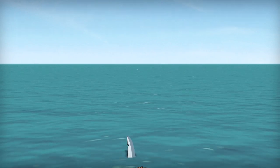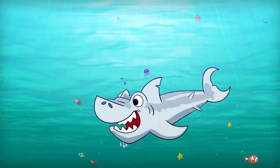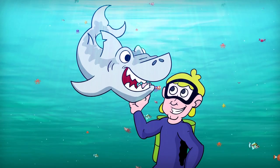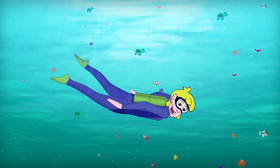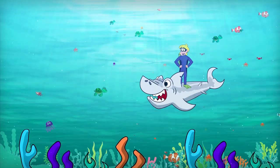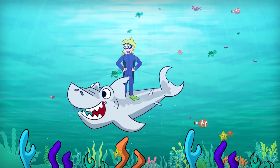Scuba Jack. Come on, everybody, and follow me. From the beach to the coast, we're in the sea. It's time for learning, it's time for fun. It's a great adventure for everyone. Come on, everybody, and follow me. Jump and swim out to the bottom of the sea. It's time for adventure, fun, and learning. Scuba Jack.